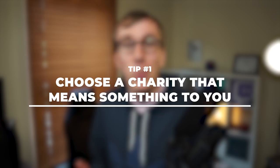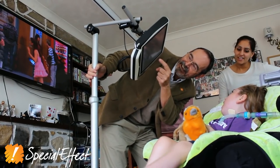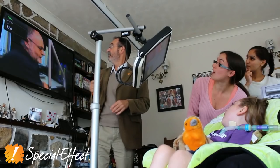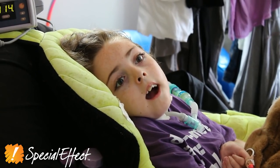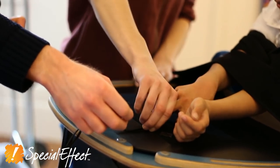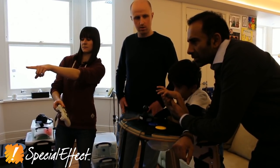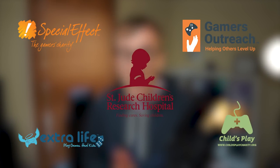Tip number one is to choose a charity that means something to you. There are literally thousands of different charities you could choose to raise money for. The biggest advice I could give is to choose a charity that has some sort of personal connection to you, a friend, or family, because that connection is going to come across when you're streaming and make viewers more likely to donate. There are also some charities specifically aimed at gamers — St. Jude, Special Effect, Gamers Outreach, Extra Life, Child's Play. There are literally hundreds out there, so just do some research and find a charity that means something to you.